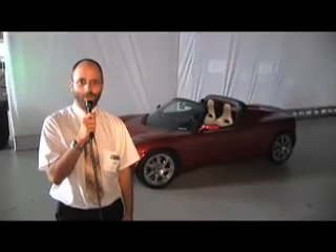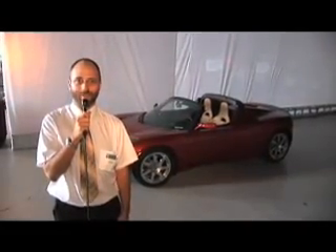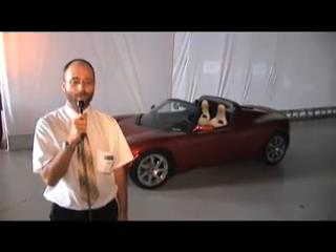Hello everyone, this is Sebastian Blanco. I'm here for Autoblog Green and Netscape.com. We're at the unveiling of the Tesla Roadster, which you can see right behind me. It is an all-electric vehicle, or all-electric motor-powered sport car.